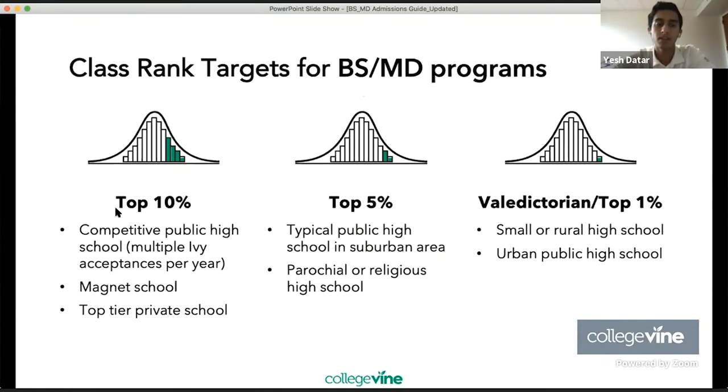In terms of class rank, if you're in the top 10% of your class, you ideally come from a competitive public high school, a magnet school, or a top-tier private school. If you're in the top 5%, you ideally come from a typical suburban public high school or a parochial school. If you're valedictorian — top 1% — you're probably from a small rural or urban public high school.